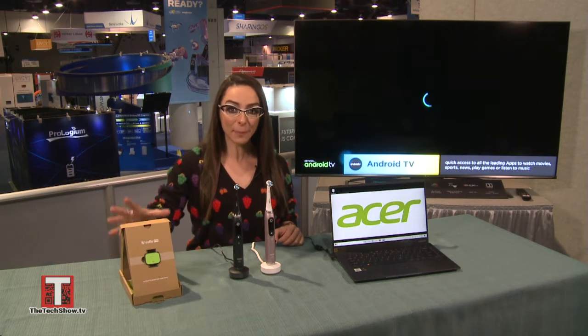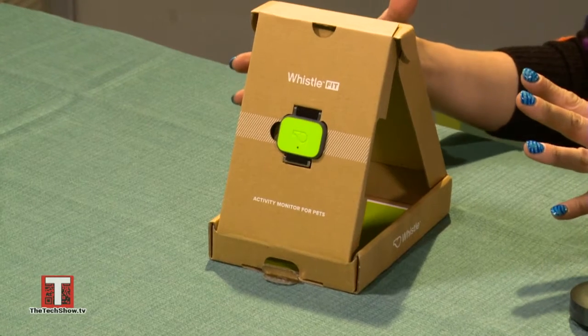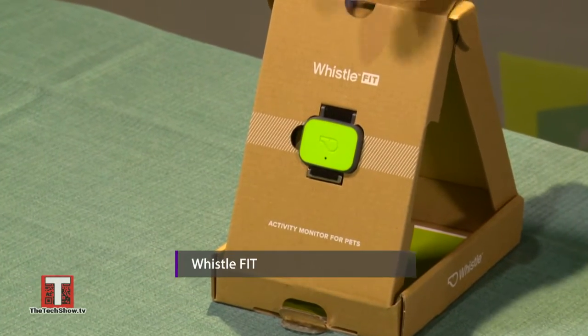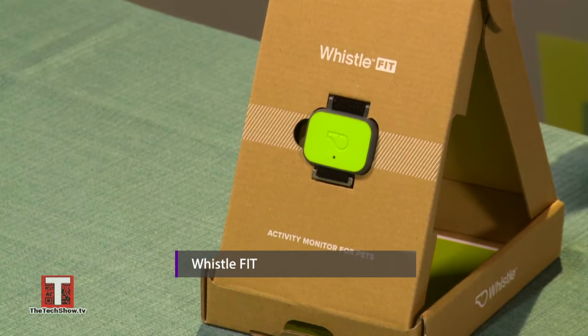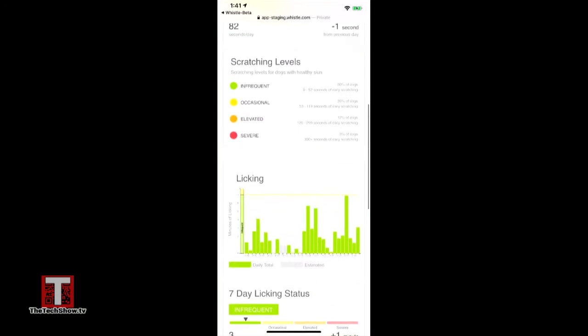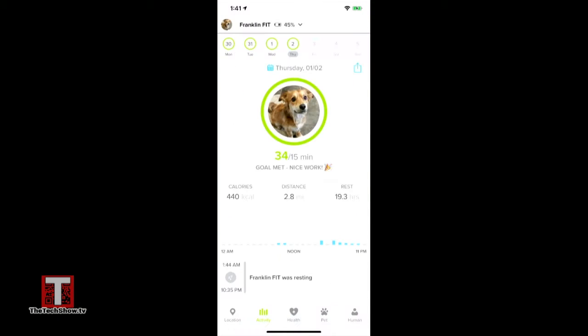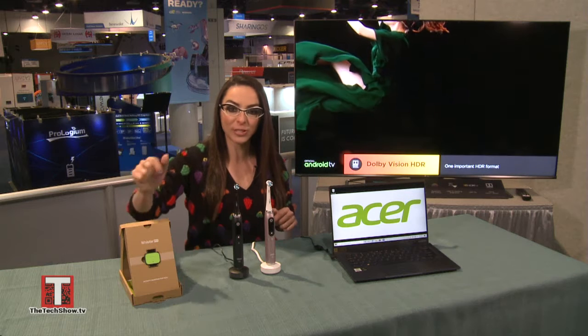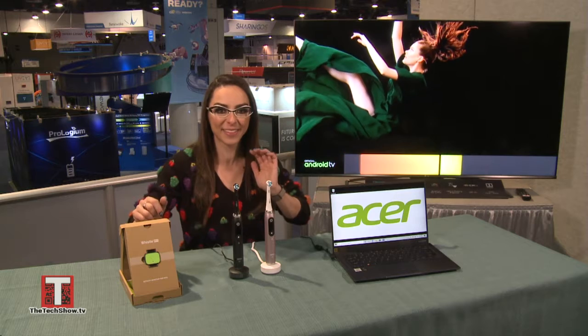Let's start off with the world of high-tech pets. Whistle Labs, which is a leader in pet health and location tracking, announced the new Whistle Fit, which is geared towards health and fitness for your pet. This little device attaches to your pet's collar and you can use it with the Whistle app to keep track of your pet's health and fitness, set activity goals, know how much they're moving, how much to feed them. It's just $80 and a $3 a month subscription fee, out later this month.